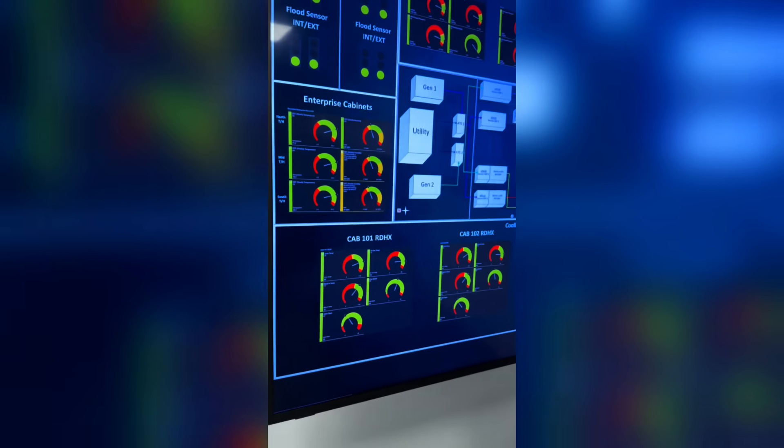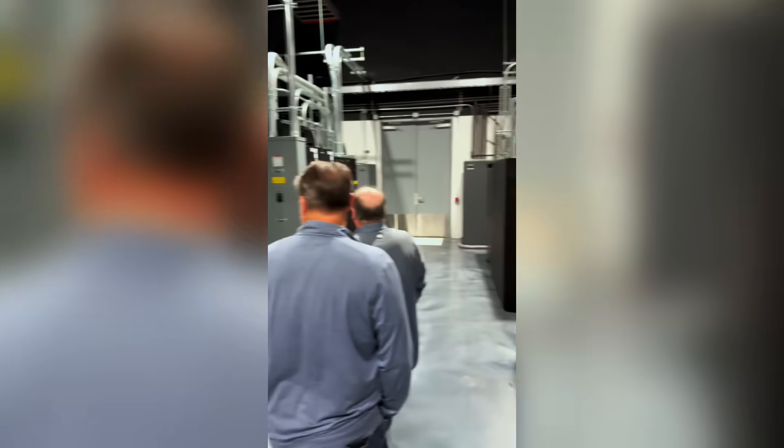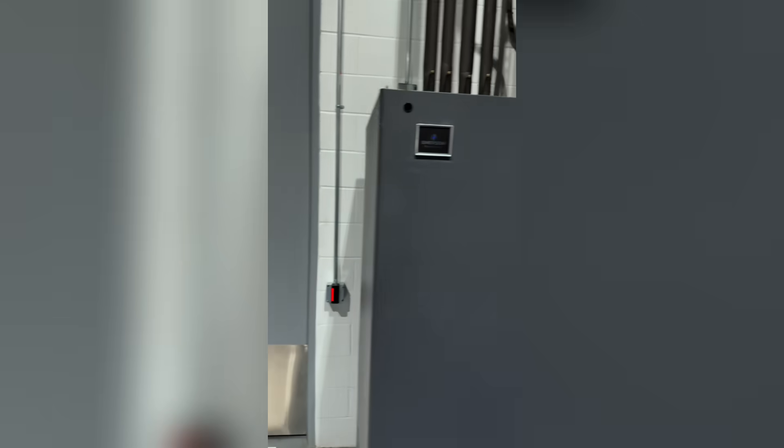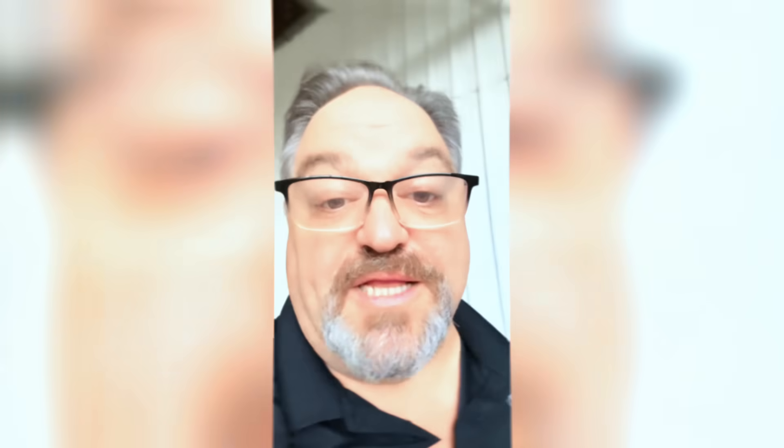This right here shows the cooling and the power load for the AI portion. I'm actually in a secured room right now where you can't go into the data center without someone letting you in through another gate — it's crazy. And over there are the NVIDIA servers; I'm not allowed to show them, but they're running.